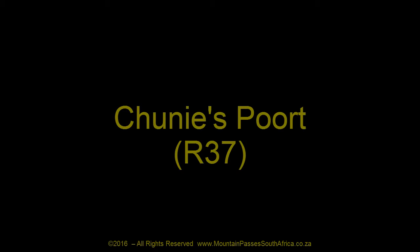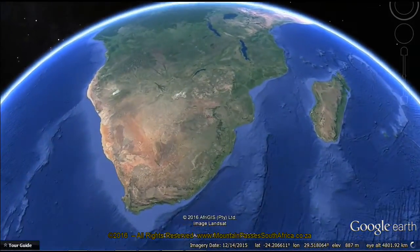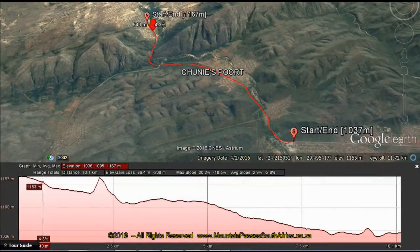Tunisport is located on the tarred R37 road about 40 km south of Polokwane, formerly known as Pietersburg. The pass follows the course of the Tudumo River which flows southwards out of the Tunisport Dam.